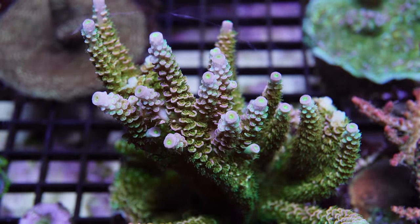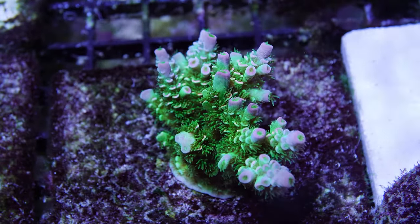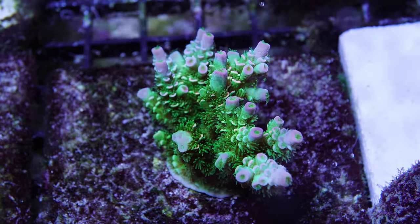But not all Rainbow Tenuis are unworthy of their hype. The Walt Disney and Jason Fox Homewrecker have been around for a while and are easy on the eyes under many types of lights. Prices have gone down as supply has grown. I have both corals under 400 watt 20k Radium bulbs and the colors really do pop.